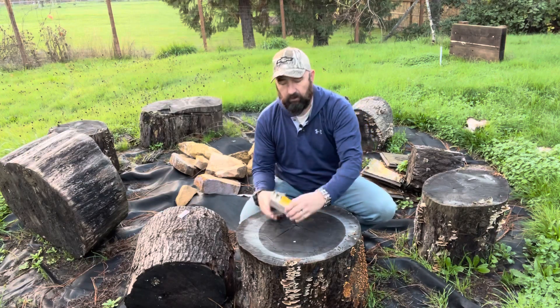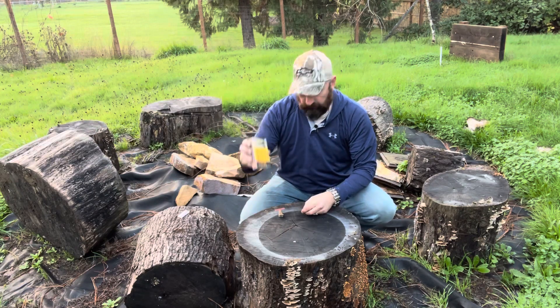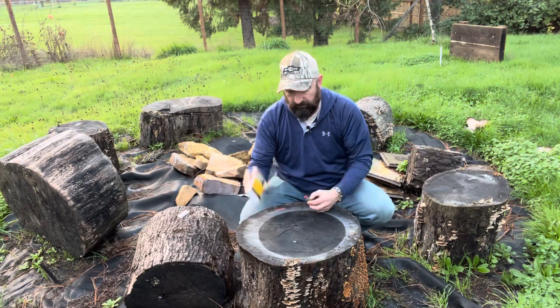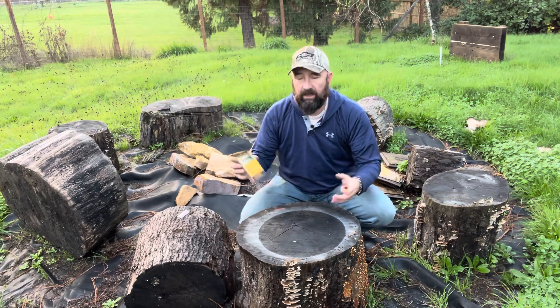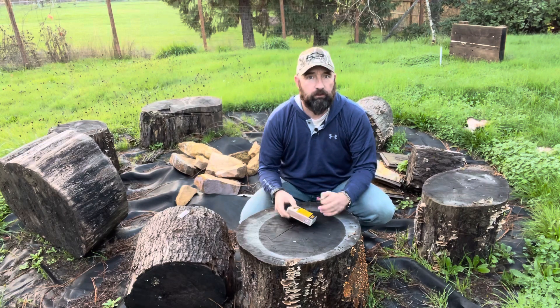Hi, welcome back to Outdoor Gear and Skills. A few days ago I did a video on the UCO Sweetfire strikeable fire strikers — these small ones. I've done the Behemoth ones before that burn for 15 minutes; I really like those. These are supposed to burn for seven minutes.